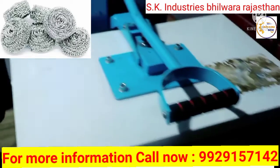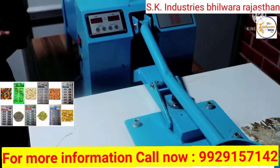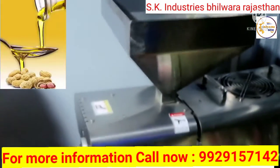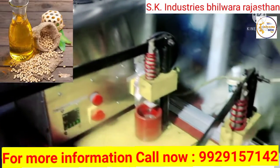Friends, this is a scrubber machine — through this you can pack the scrubber. This is an oil making machine. With the help of this machine you can make peanut oil, soybean oil, and more.